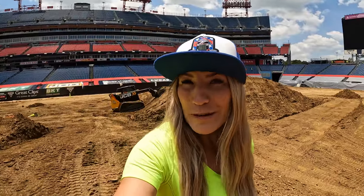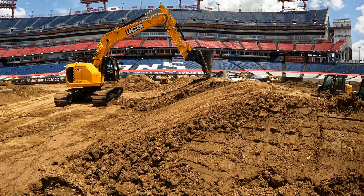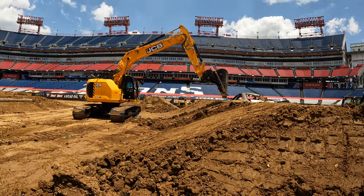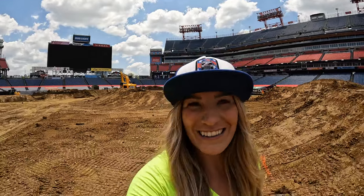Each track is really precise. Every dirt guy gets a map and there's a lot of measurement — they want to make sure everything is on point for all the drivers. So it's really important the way they cut the ramp. I'm gonna get out of their way and go check out my Lucas Stabilizer truck.